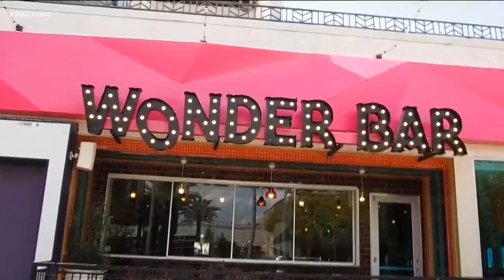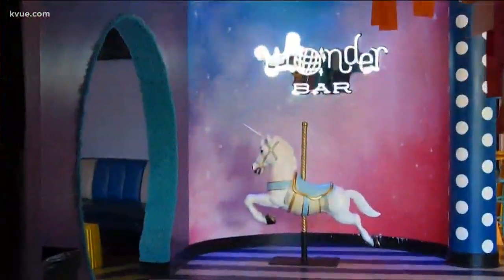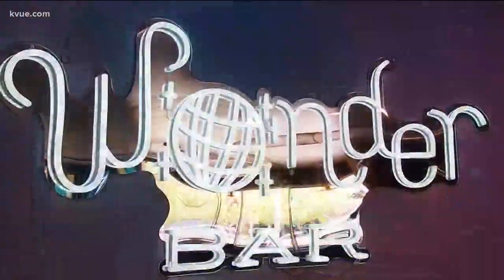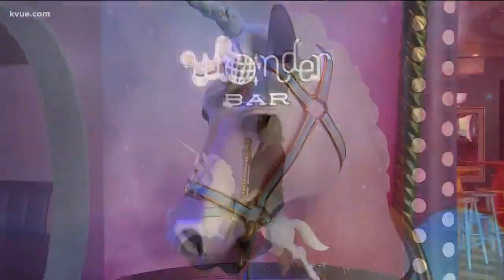When you walk into Wonder Bar, the first thing you see are the colorful streamers — handmade, custom-made for us. Then you'll see the Wonder Bar neon sign along with a unicorn that you can get on to take a photo. We're really setting the tone with being magical and majestic.